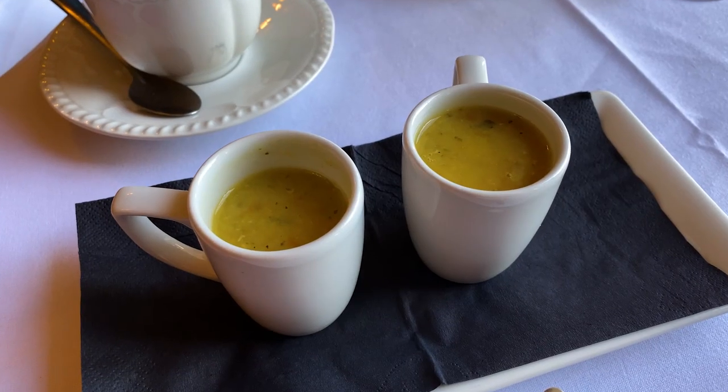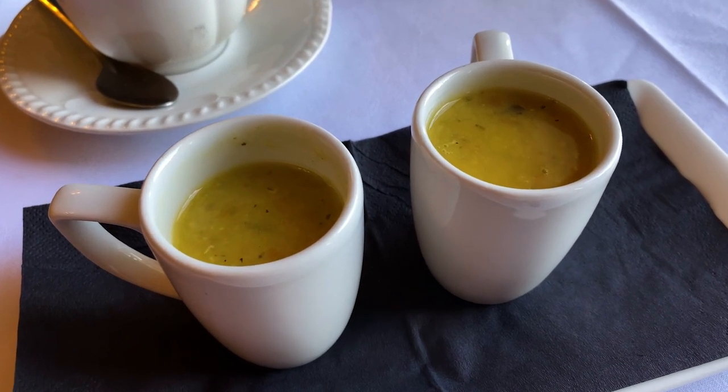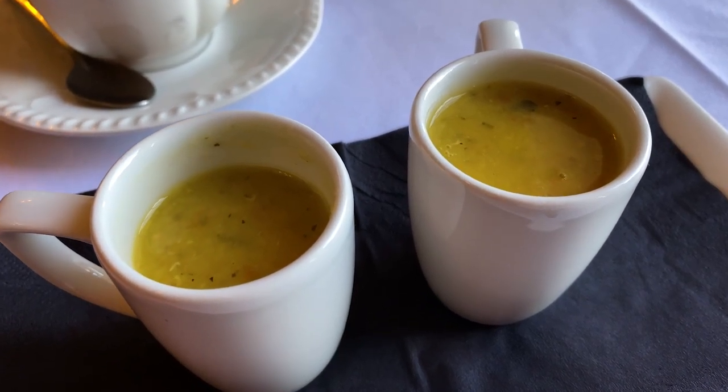They brought us a starter of carrot and lentil soup, served in these cute little cups. And that's really tasty — I never thought of putting carrots in with lentils.